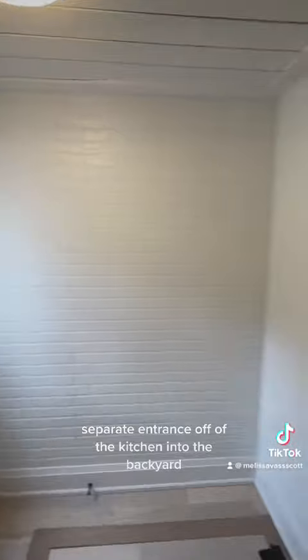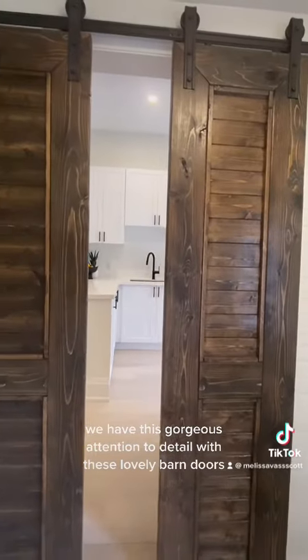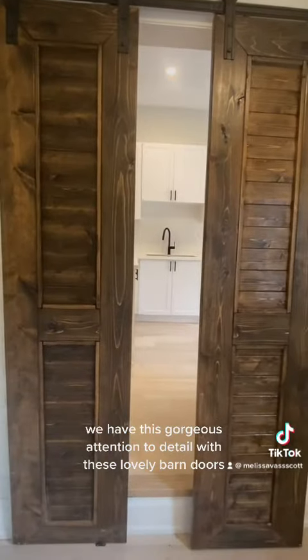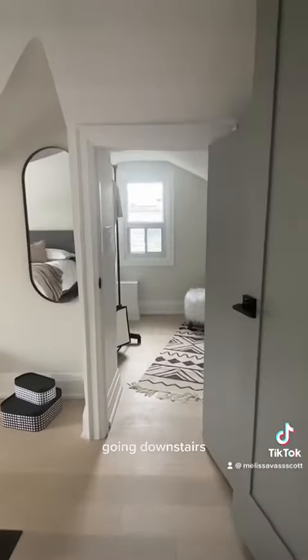There's a separate entrance off of the kitchen into the backyard. Gorgeous attention to detail with these lovely custom-made barn doors. There's a partial basement located through the hatch going downstairs.